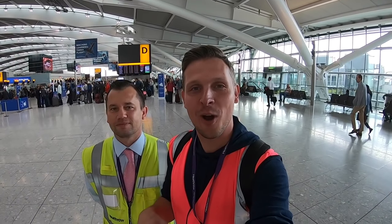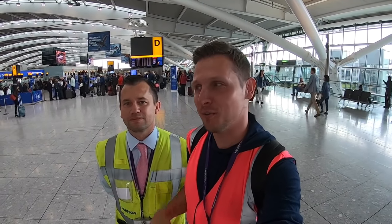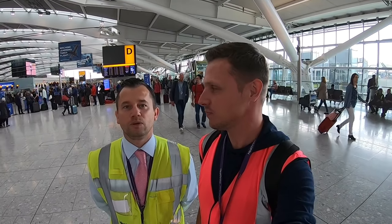Right now I'm here at Terminal 5 with Nigel. Go ahead and introduce yourself. I'm Nigel, I work at Terminal 5 — I'm one of the baggage coordinators at Heathrow Airport. We're going to go on a little tour of the baggage system today just to see where your bag goes. I was told he's the man, so I'm sure it's going to be quite an exciting journey.